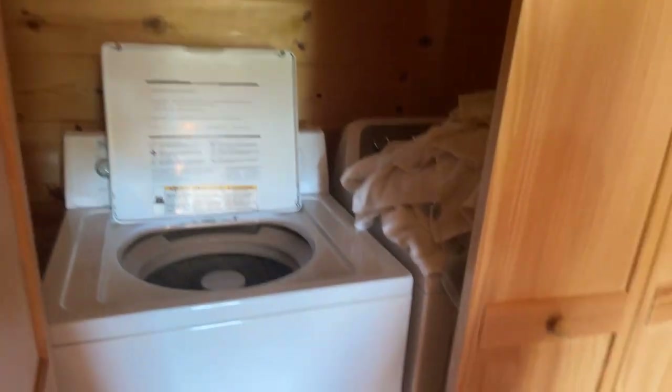I'll assume this is the washer and dryer area. You're right — it's a large space.